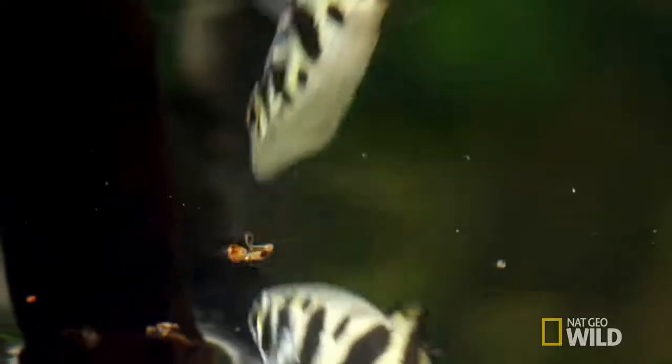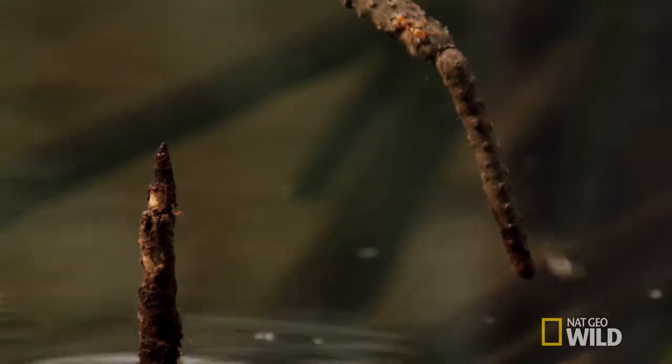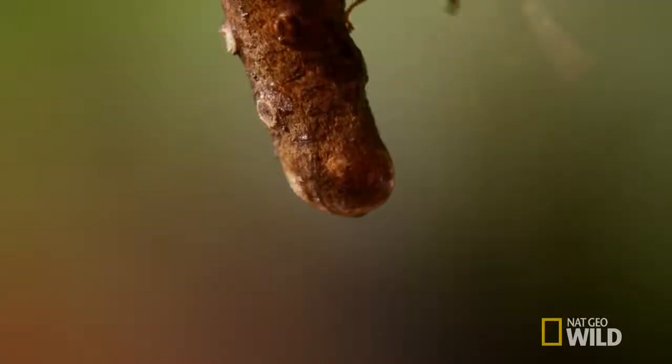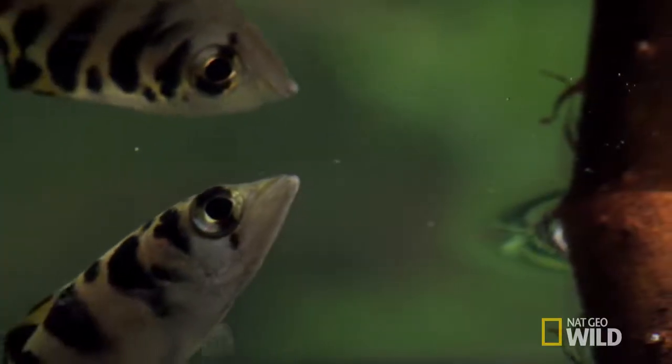Nice shot. And he's on a roll. Don't underestimate the power of that liquid bullet — it's up to six times stronger than his own muscle strength.